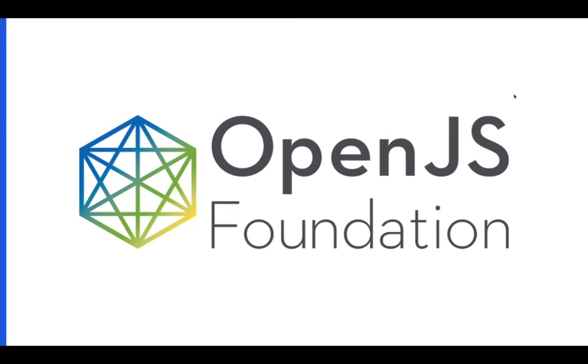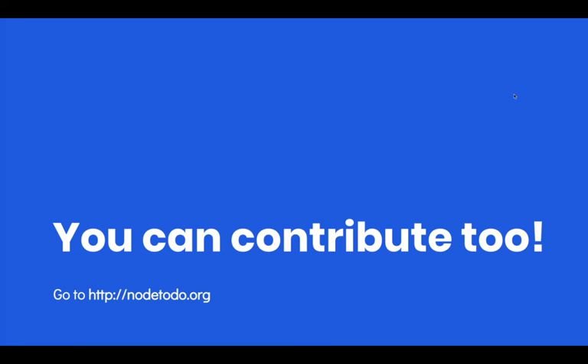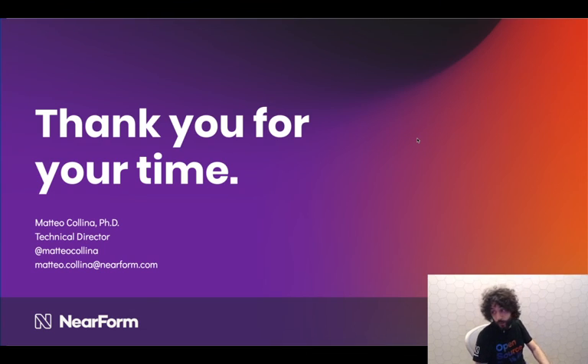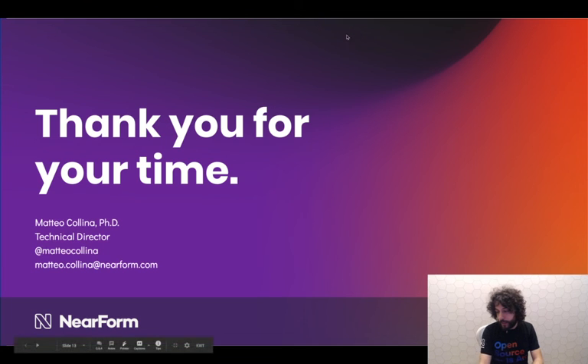Node.js is part of the OpenJS Foundation, so it might be a good chance to contribute to it as well. You should go to nodejs.org. I just want to thank you for your time — please reach out if you have any questions. I'm at Matteo Collina on Twitter. This has been a fantastic talk and I hope you enjoyed it. Thank you very much.